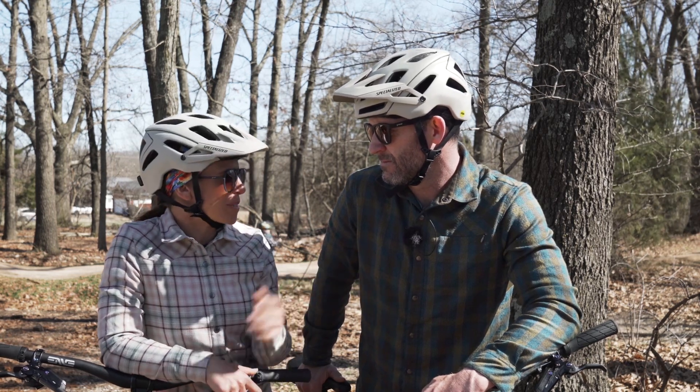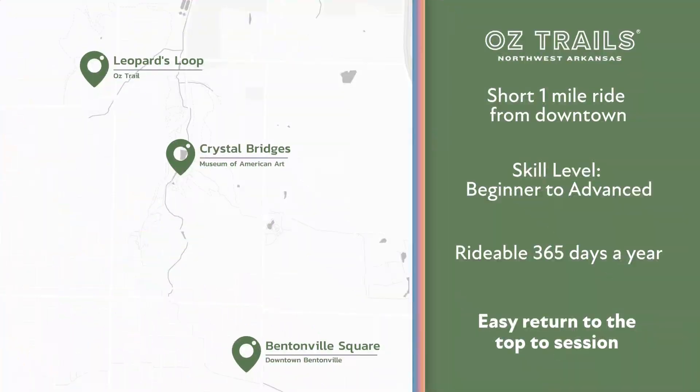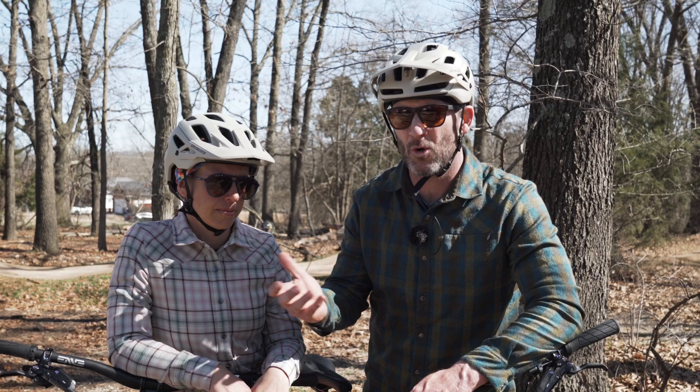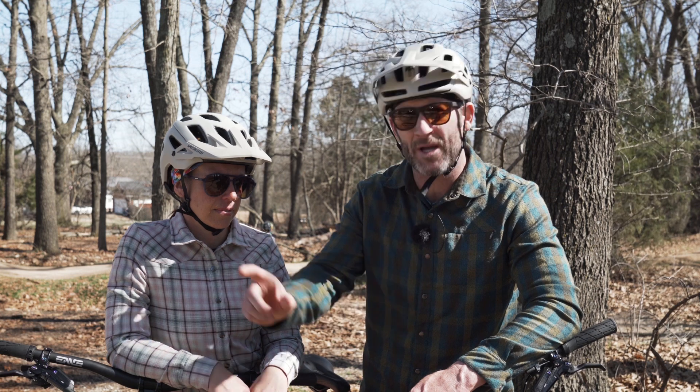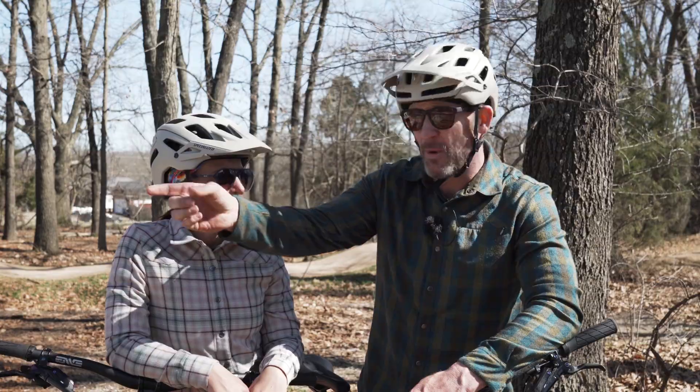It's obviously fun, and it's short so you can just go back and session it. It's a session zone — one of many here. We're not far from downtown; it's a quick pedal. You can literally come down Northwest A Street right into where we're at now, or you can drive here. There are spots to park.